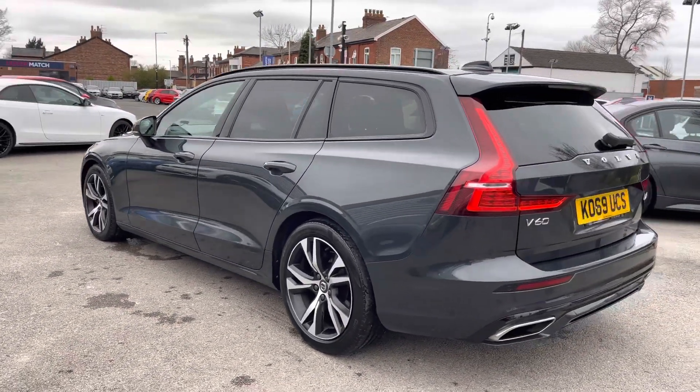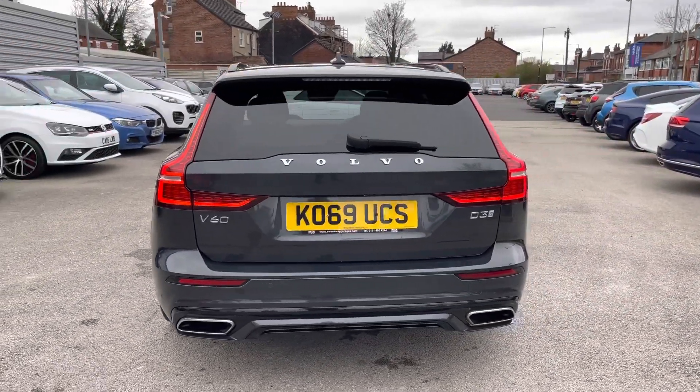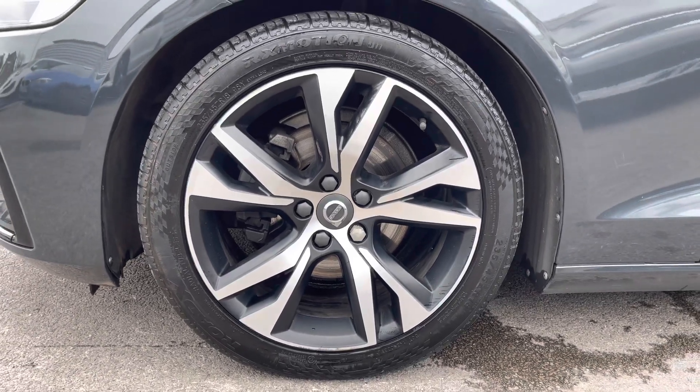It comes with full Volvo service history with three services completed at Carlyle Volvo. It sits very nicely on 18 inch alloy wheels.